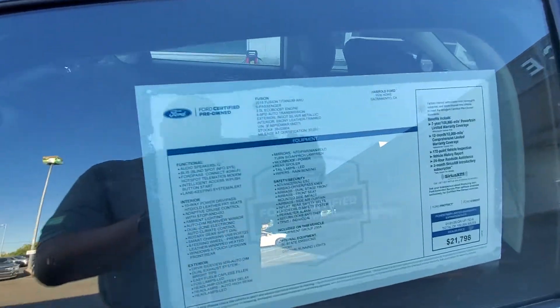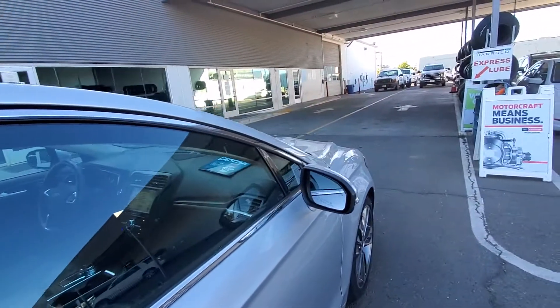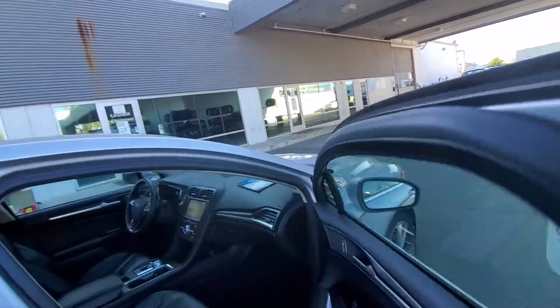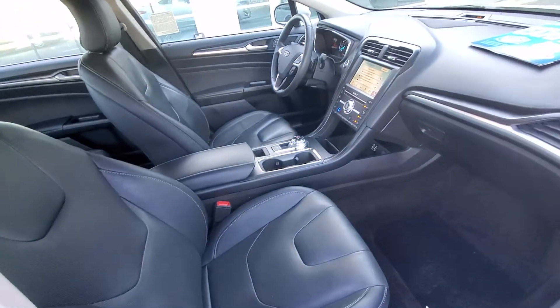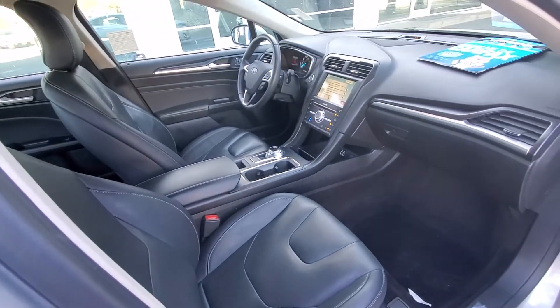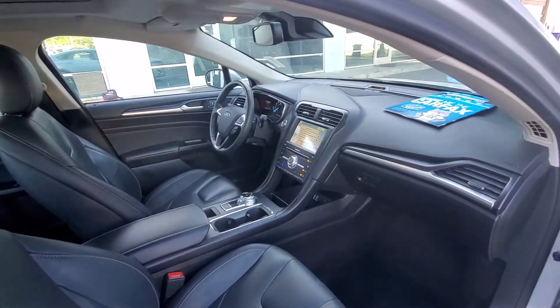This is the actual window sticker of the vehicle. It has a little over 37,000 miles on it. Inside the vehicle, it has 10-way power seats on the driver and passenger side. It has heated and cooled seats on the driver and passenger side. It has Apple CarPlay, Android Auto, and it does have navigation.